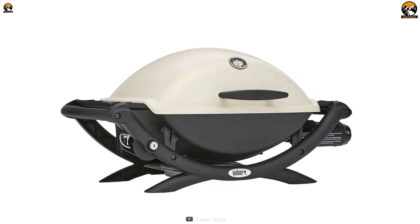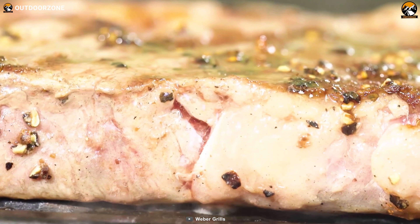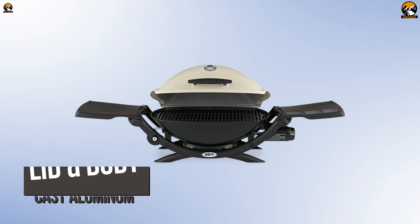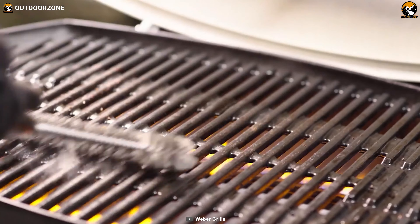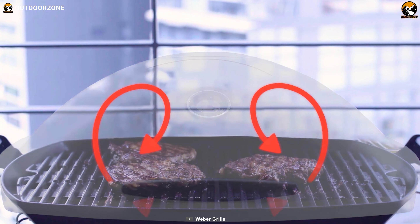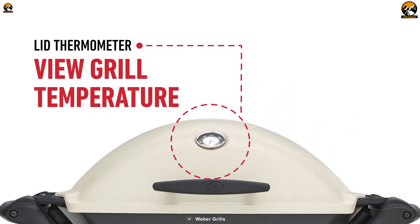As our overall best option, we have this Weber Q2200 Propane Grill, specially engineered to let you grill various foods perfectly with utmost comfort. Its lid and body are made from cast aluminum, which guarantees a prolonged lifespan. Besides, this portable grill has a cast iron grate with a porcelain enamel coating that ensures superior heat retention and even heat distribution for perfect cooking. And to monitor the inside temperature, it also boasts a lid thermometer.